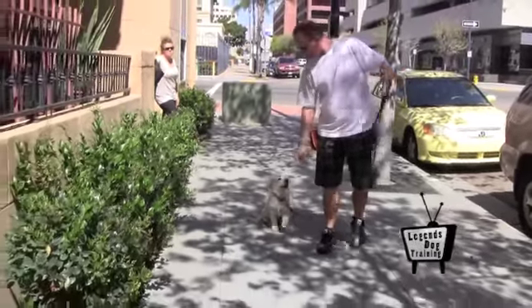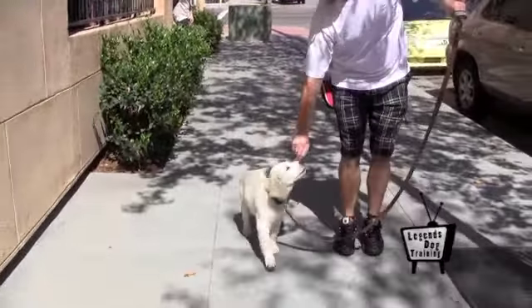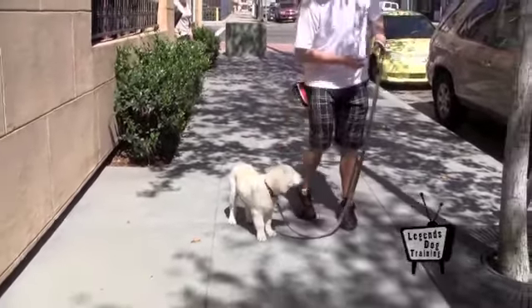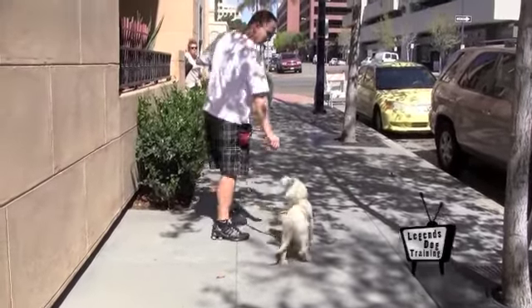Training promotes good emotional health by establishing attention, impulse control, trust, and communication skills. Look for positive reinforcement trainers that make learning an enjoyable experience for your dog.